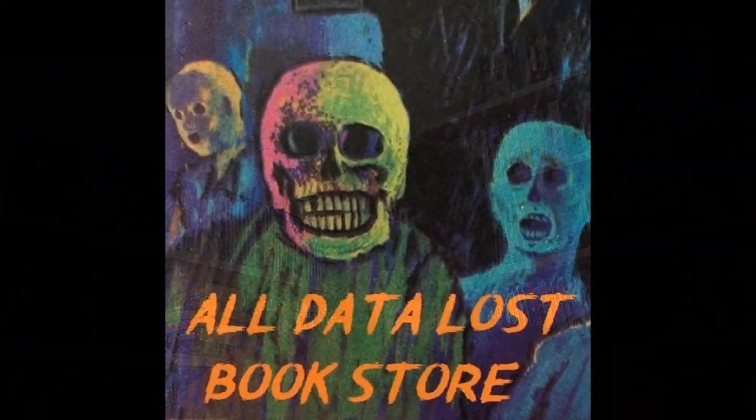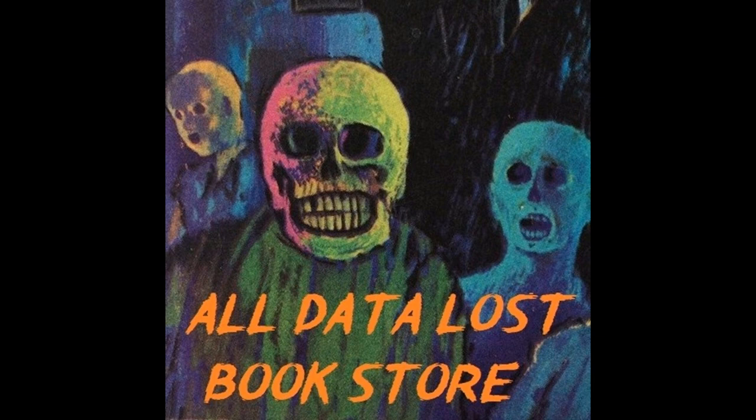I figured I'd showcase some books I got at an online store called All Data Lost Books. They have a Facebook fan page where they upload images of the books they're selling. I'll leave a link to the Facebook fan page and their website in the description below. They have a ton of great selections for decent prices — not always great condition, since these books are old, but when they're in good condition they're well worth the purchase.